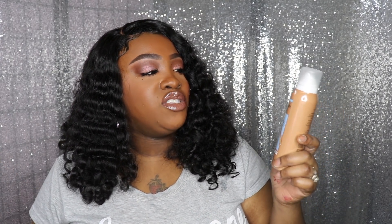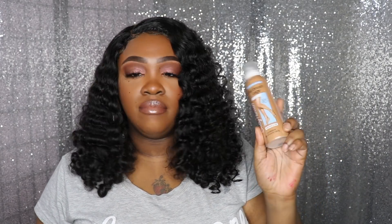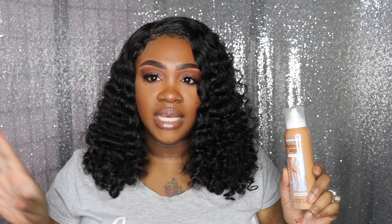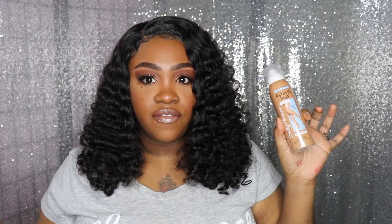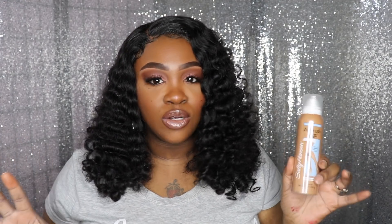I almost forgot — I also got the Sally Hansen Water Resistant Airbrush Legs in Medium Glow. There's a trend where people are using this to spray paint the inside of their lace, which basically eliminates the knots and makes it look natural, like a scalp. I want to try this out — I should have done it today but they say it's messy and I'm in a rush heading to the doctor. Let me know if y'all want to see a video on this. That's all for this video — I hope you enjoyed and I'll speak to you in my next video, bye y'all!